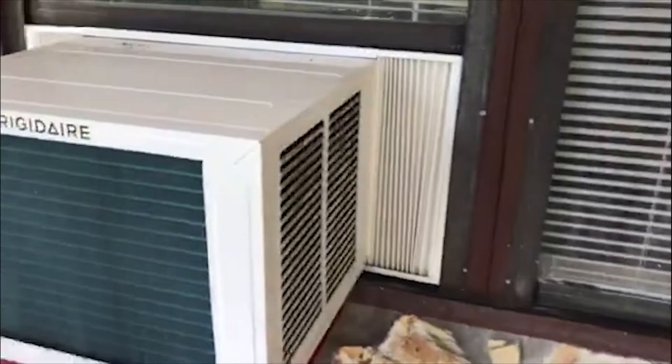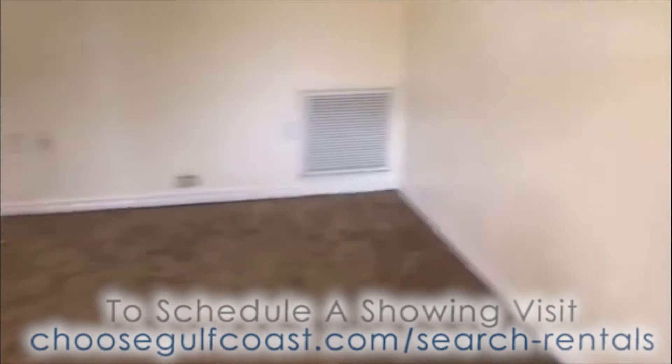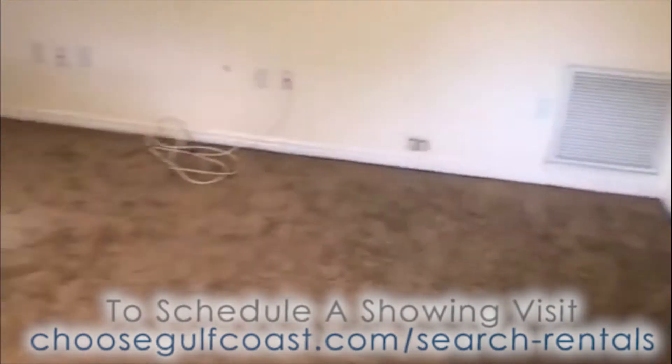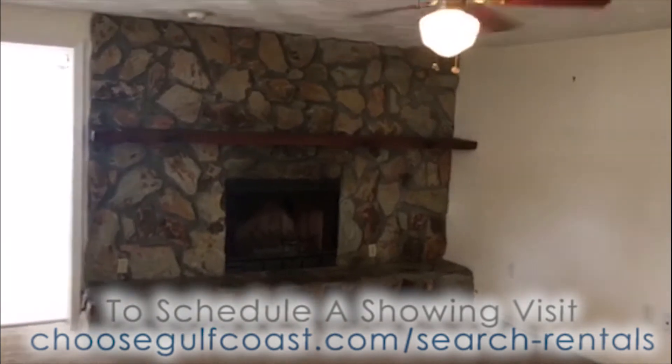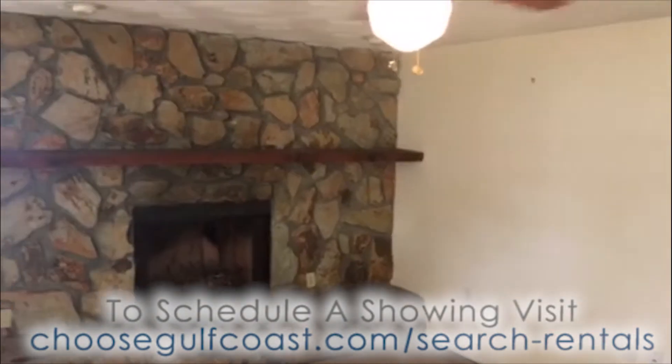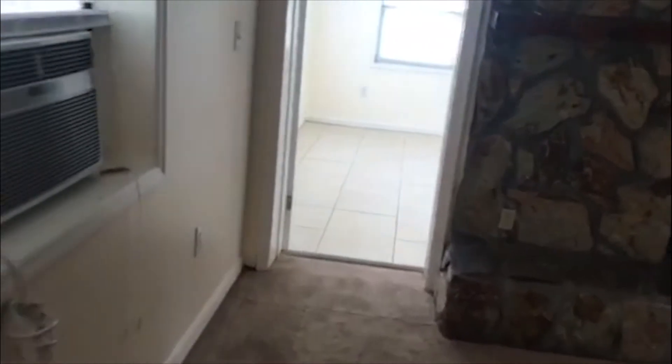This one does not have central air, but it does have new window units which keeps the place very cool. Walking in, coming into the living room, we have some real nice new carpet and a fireplace, which is a nice feature. Every room in here has a fan, so while no central AC, every room does stay cool.